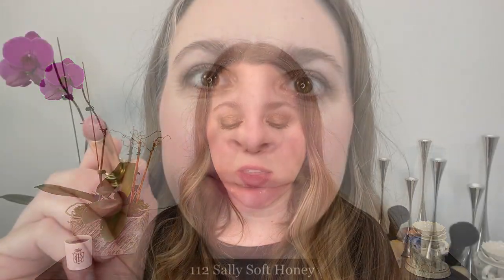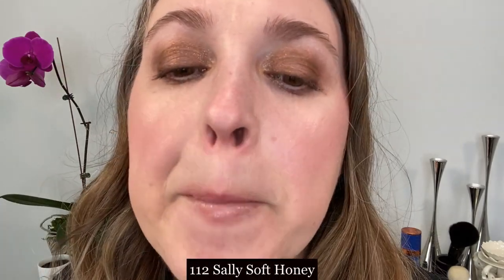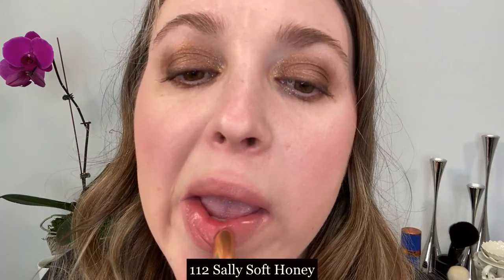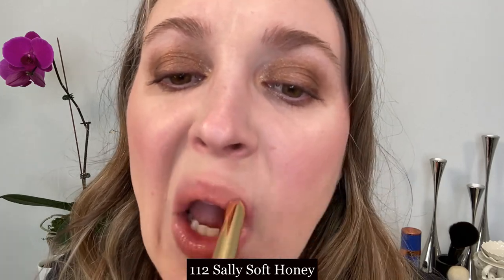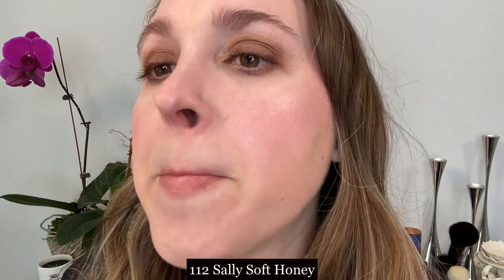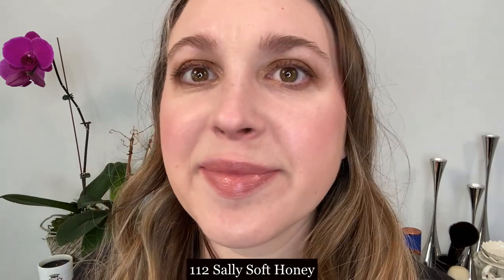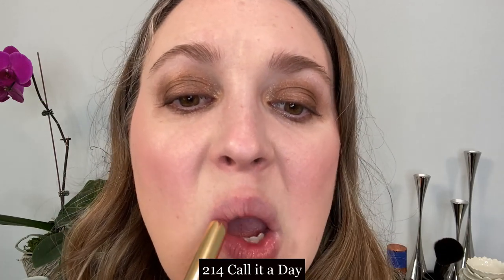As I'm showing you the lip swatches, I'm going to go ahead and share my thoughts on these lipsticks. First up we have number 112, Sally Soft Honey, and you can see that just with one layer it's very sheer. You can't really see it too well on my lips, and if you build it up you can get a little bit of color, but this shade in particular is very light. So if you're looking for barely-there color, this would be a good option.